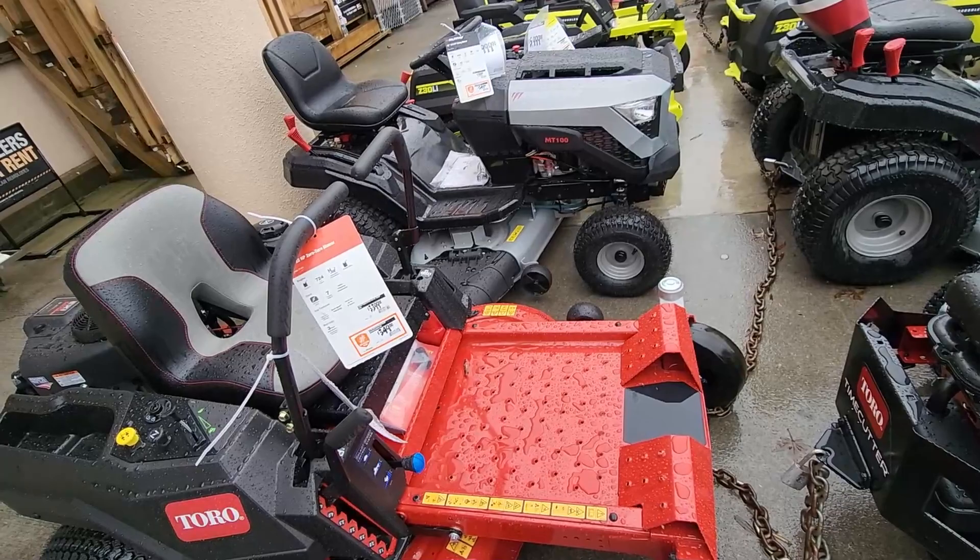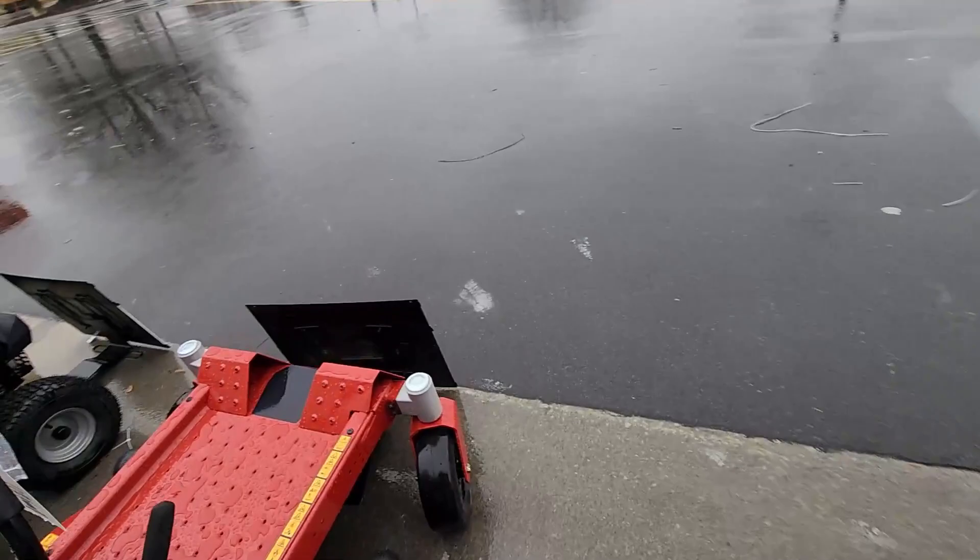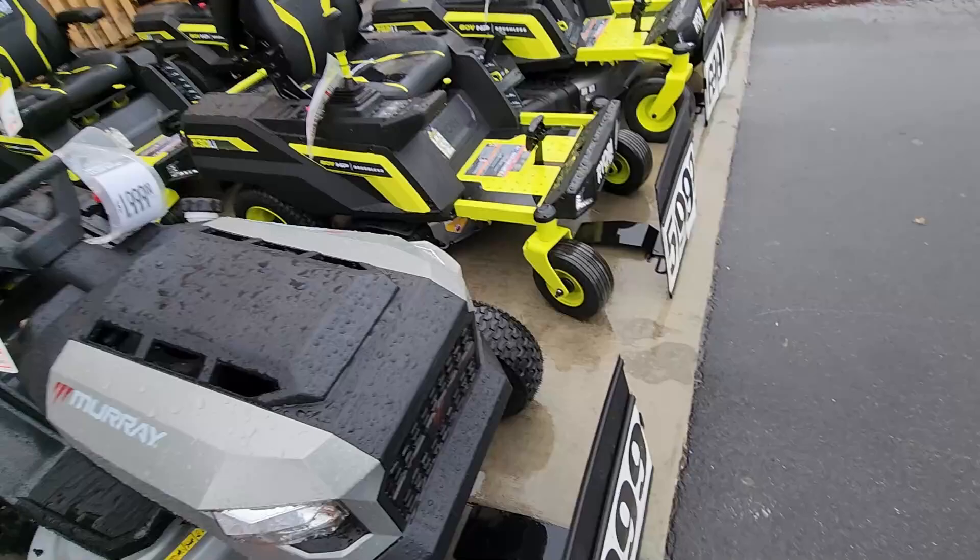Now we're getting into the Murray's — that's usually at Walmart. Murray has made it to Home Depot. I'm surprised they didn't kill the brand.